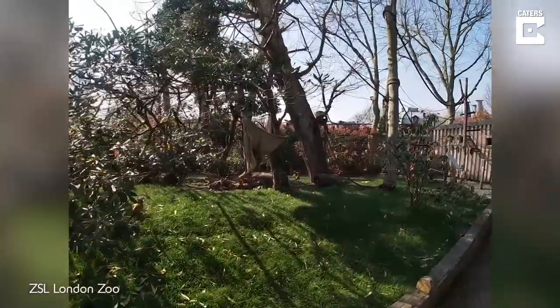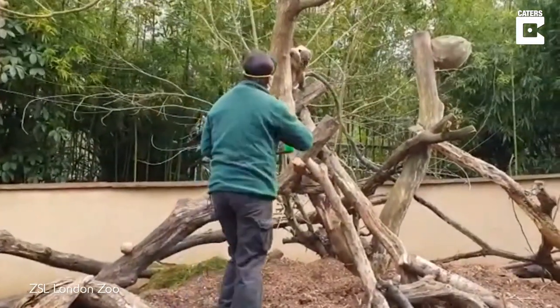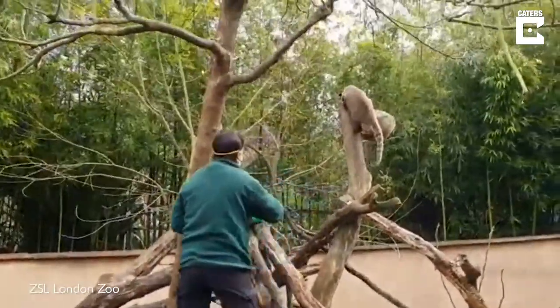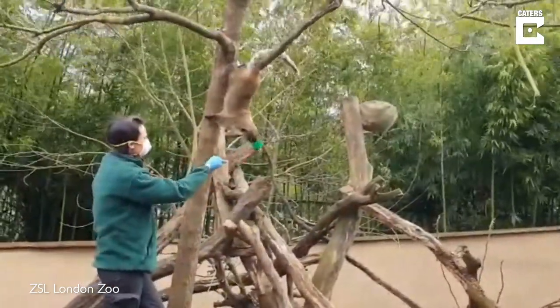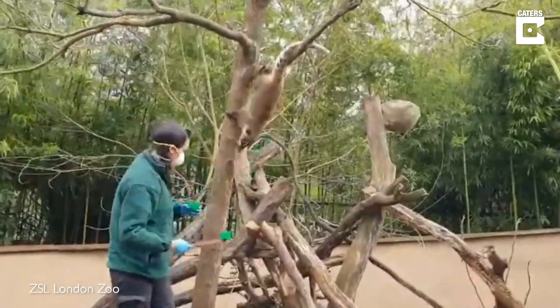Ringtail coatis are found living in South America, high up in the treetops, and they're incredibly agile, which means that they can jump around right into the very tops of the trees. And they can do things like this — how cool is that? She can hang completely upside down by her ankles.